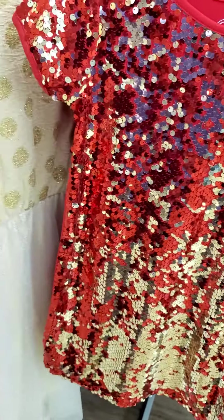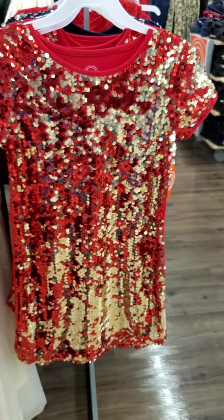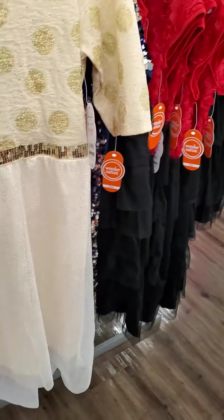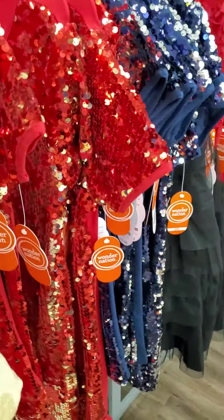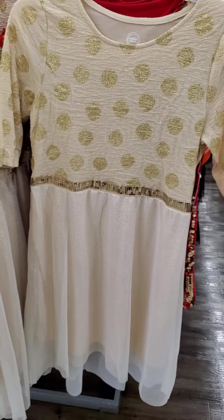I'm trying to look at the dresses. That's a dress, not a shirt. Look at this one. That's another dress.